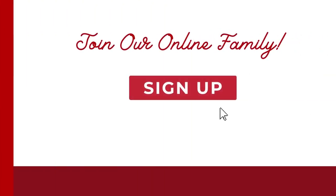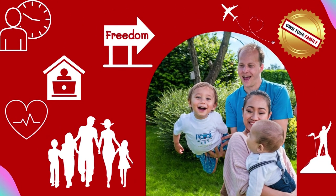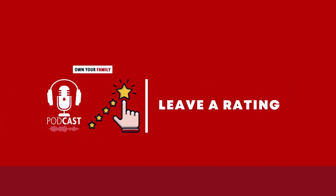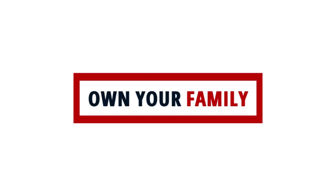Thanks for listening. Join our online family by signing up for your free account at ownyourfamily.com and begin your journey to freedom. Want to get there faster? Book a strategy call with us at ownyourfamily.com/bookacall. Be sure to leave a rating and subscribe to our podcast and channel so you never miss a future episode. Take care.